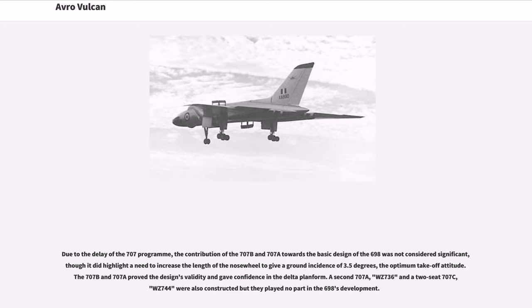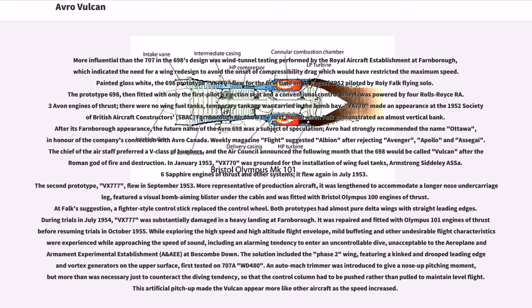A second 707A, WZ736, and a two-seat 707C, WZ744, were also constructed but they played no part in the 698's development. More influential than the 707 in the 698's design was wind tunnel testing performed by the Royal Aircraft Establishment at Farnborough, which indicated the need for a wing redesign to avoid the onset of compressibility drag which would have restricted the maximum speed.